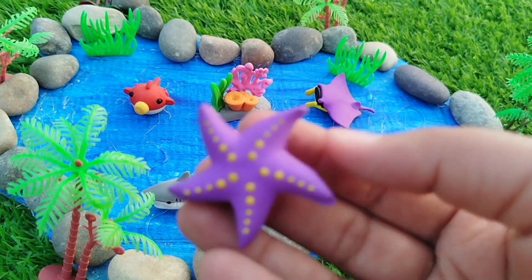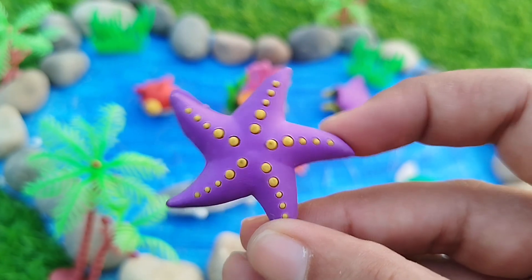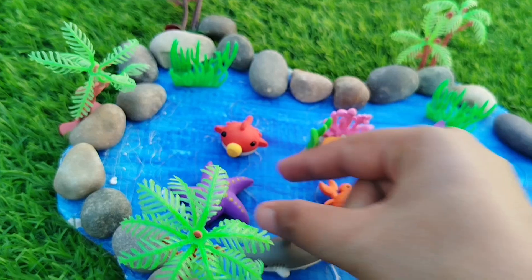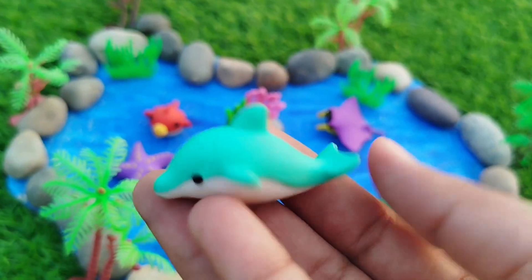The next sea animal is a Starfish. This is a Starfish. A Starfish.